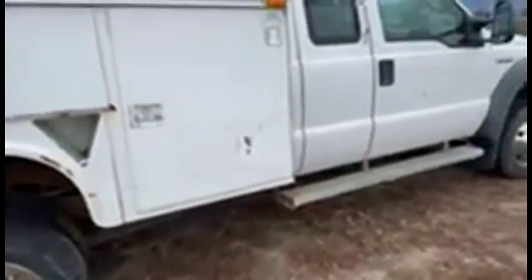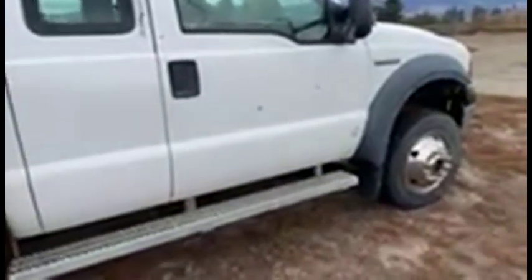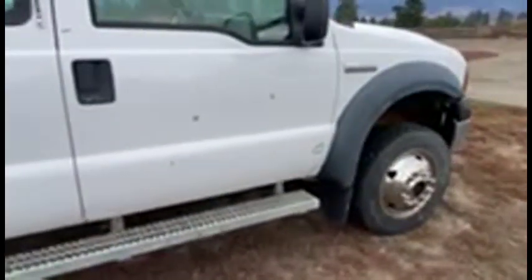The back tires are probably 25 to 30 percent. The fronts are probably better than that — probably 75 to 80 percent, maybe even better. Anyways, I'll look inside here.